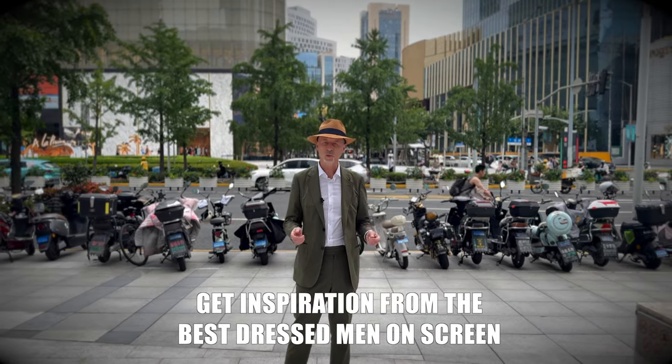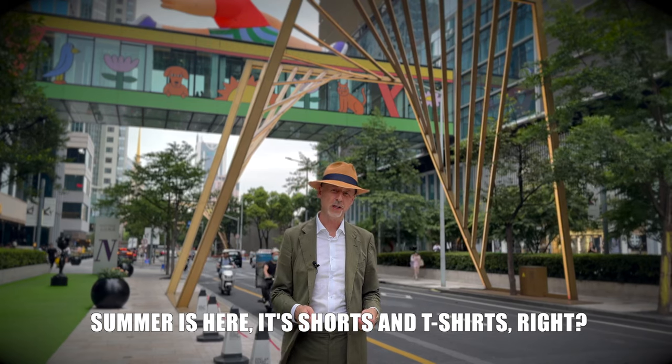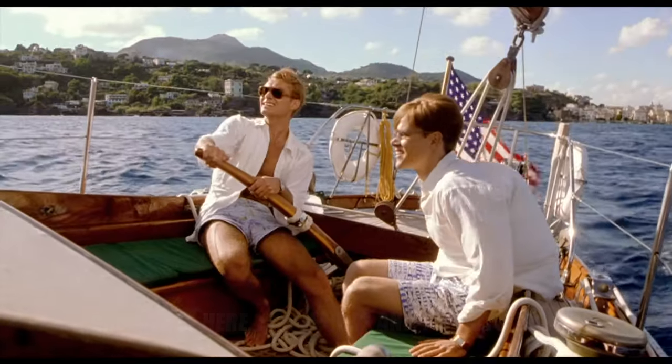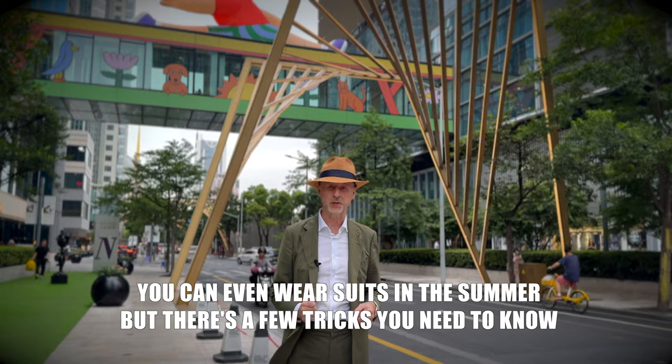Welcome back to For the Love of Suits, where we get inspiration from the best dressed men on the screen. Most of you are lamenting summer is here, it's shorts and t-shirts from now on. But it doesn't have to be that way. You can dress sharp, you can even wear suits in the summer, but there are a few tricks you need to know.